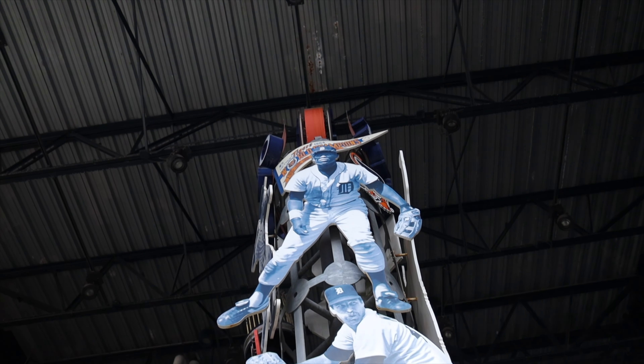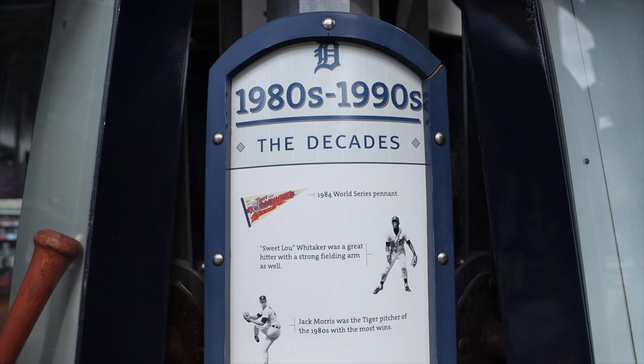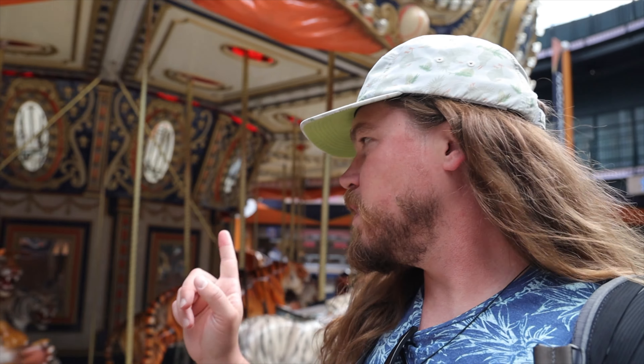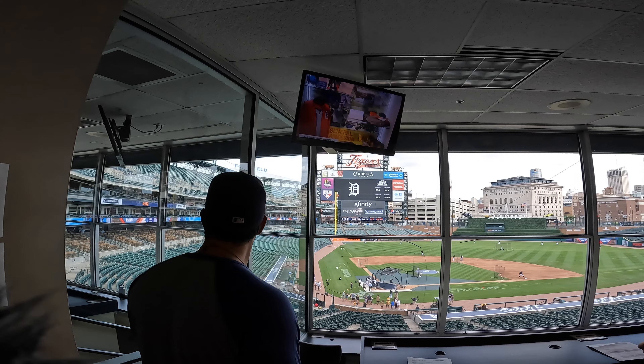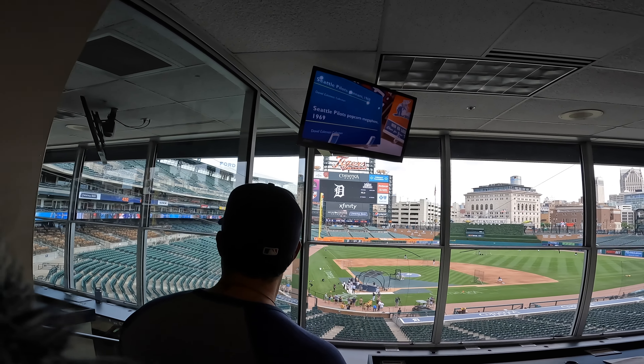I like the decade pillars spread throughout the park with fun facts from that era at each stop. This is the only ballpark with a carousel — that's pretty cool. Personally, seeing the back end of the production is my favorite part.